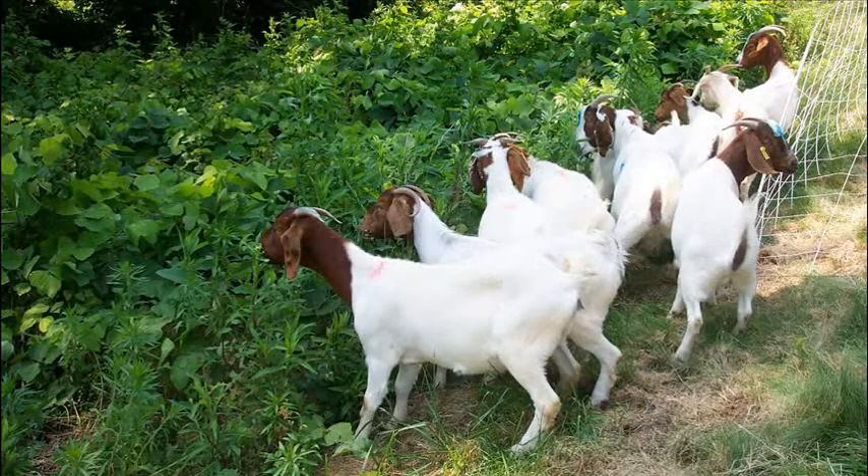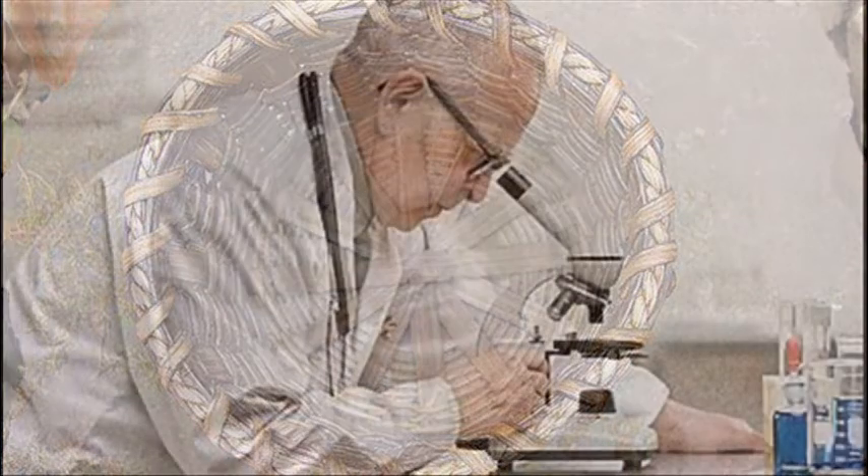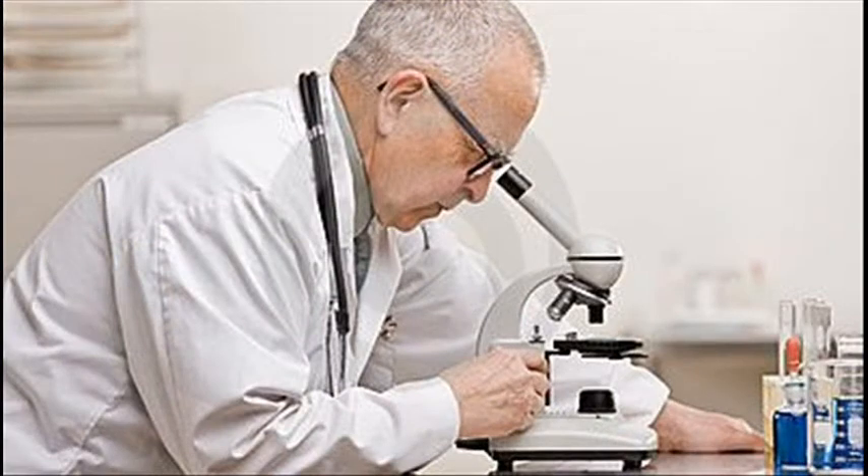On the positive side, kudzu does hold soil together and livestock like it — goats love it, but what don't goats like? Many baskets in Asia have been made over the centuries from the long, sinewy stems of kudzu. The roots have so much starch that it can often be used for cooking and chemical experiments.